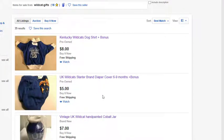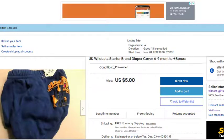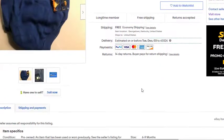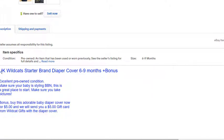Let's look at this item — this is a diaper cover-up for a six to nine month old BBN child. We start them right in Kentucky, we start them early. Make sure you pull out your camera and take some pictures — this will be adorable when they graduate high school. It's Starter brand, gently pre-owned. Let's look at the description: UK Starter brand diaper cover for six to nine months, plus bonus — excellent pre-owned condition. Make sure your baby is styling BBN.